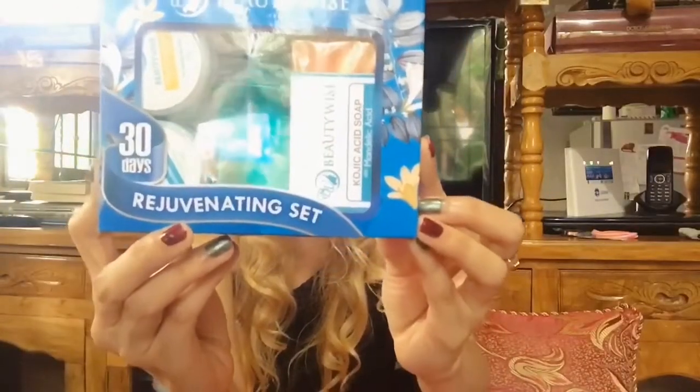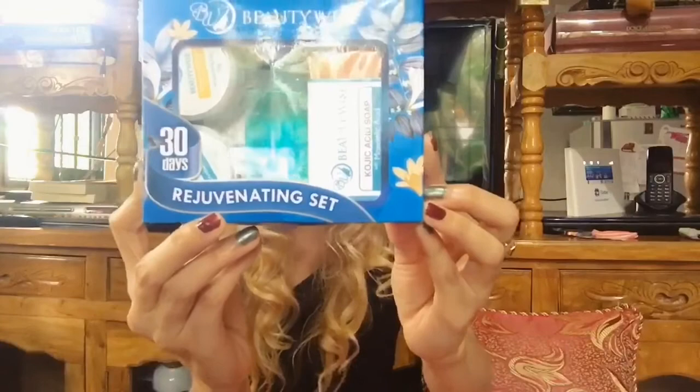So back to the product — this is the BeautyWise which I got for only 280 pesos. On the clips that I inserted in this video, I included everything: steps, instructions, and the proper way of using the creams, toner, and soap. This product contains 4 items: 2 creams for day and night use, as well as a toner and a soap. I hope you will enjoy watching my video clips regarding this product.